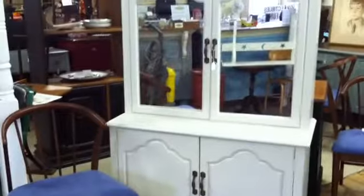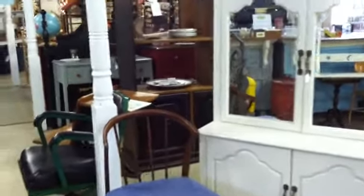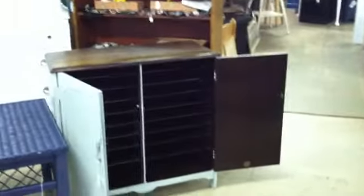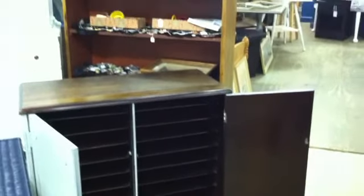This piece here I thought would make a great bar with the mirror doors on the front and the cabinet below. I also wanted you to see the inside of this piece — for all you crafters, it's a great place to store all your papers.